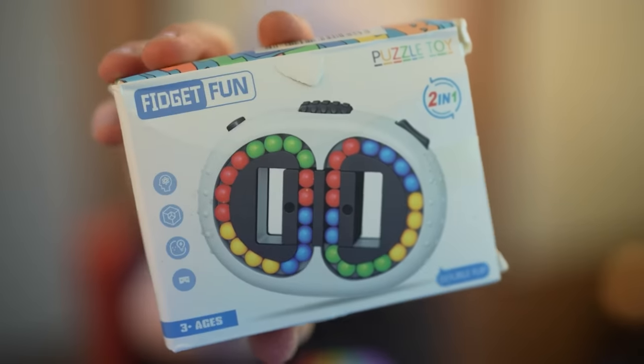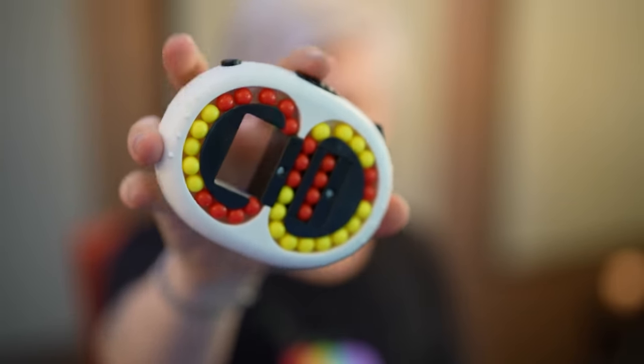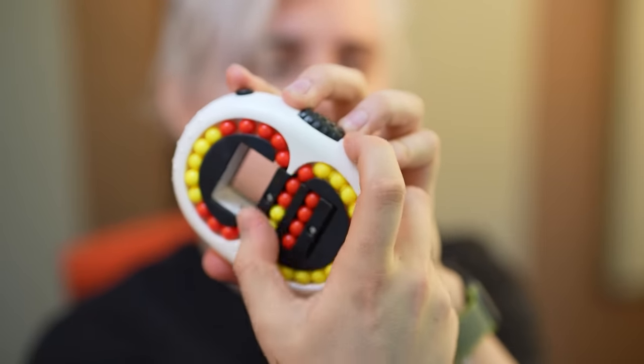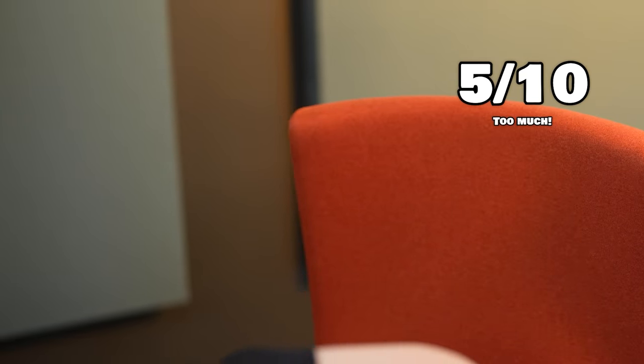This looks interesting — fidget fun. This is big, too big, too large. It's got a button up here, a rolly thing, and this other thing. What the hell do you even do with these? As a 25-year-old man I don't want to be walking around with something that looks like a toddler's toy, which most of these do. But if it's discreet enough, then it's fine. Oh, so you do this. Five out of ten — I don't like it. It's too much, it's too big.